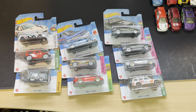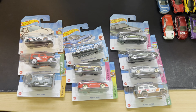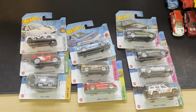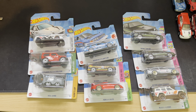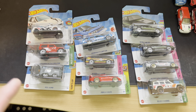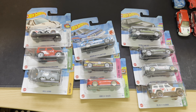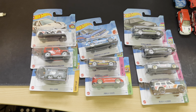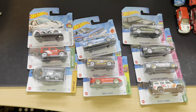Very strange guys, finding the set of Fast and the Furious because I think this Fast and the Furious is not that famous because the cars are not that special. But I don't know, what do you think guys - are we gonna get it or not? I'll let you know later.